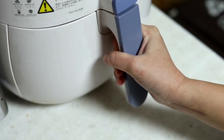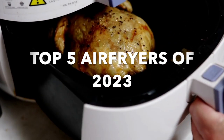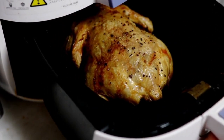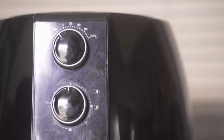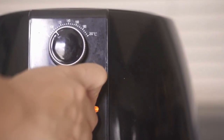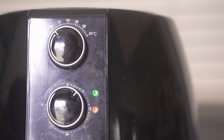In today's video, we're diving into the world of kitchen appliances to bring you the top five air fryers of 2023. If you're on the hunt for a healthier and more convenient way to indulge in your favorite fried treats, you're in the right place. All the air fryers we'll be discussing are available on Amazon, and you can find direct links in the description for easy access. Let's jump right in and discover which air fryer might be the perfect addition to your kitchen arsenal.